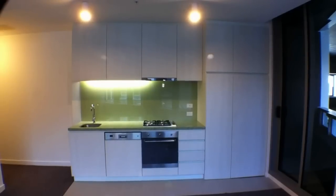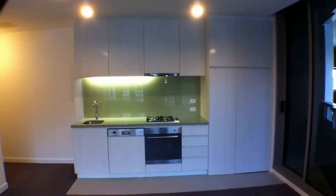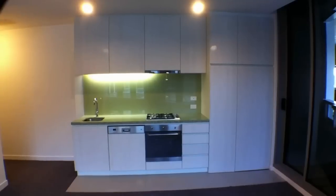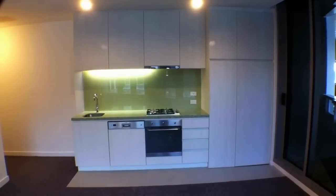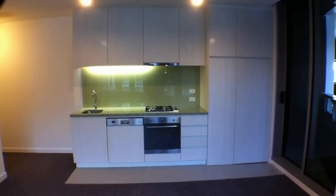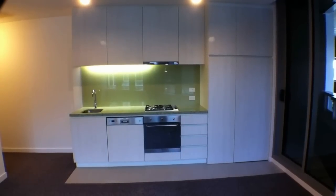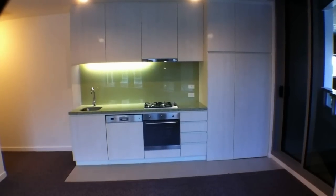This is Stephen Fitzsimon from Melbourne Real Estate doing the marketing inspection of 335 at 673 La Trobe Street in Melbourne. This new development is called La Crosse and this is one of the two bedroom apartments that are available in this building.